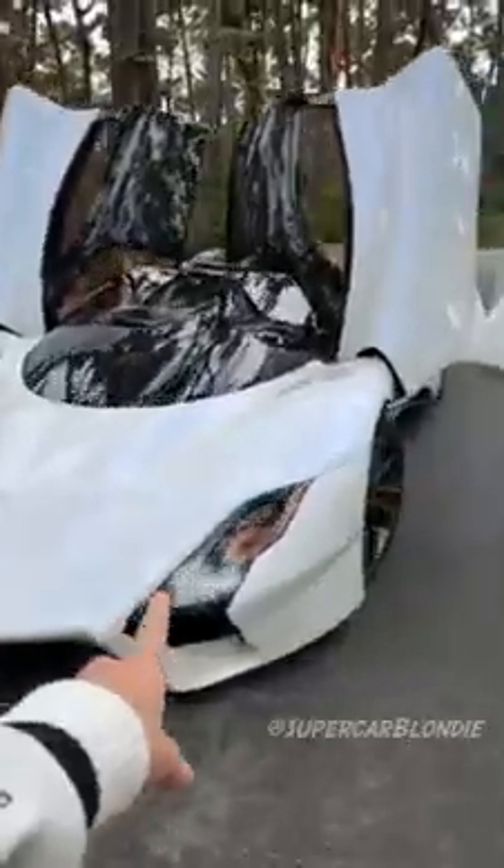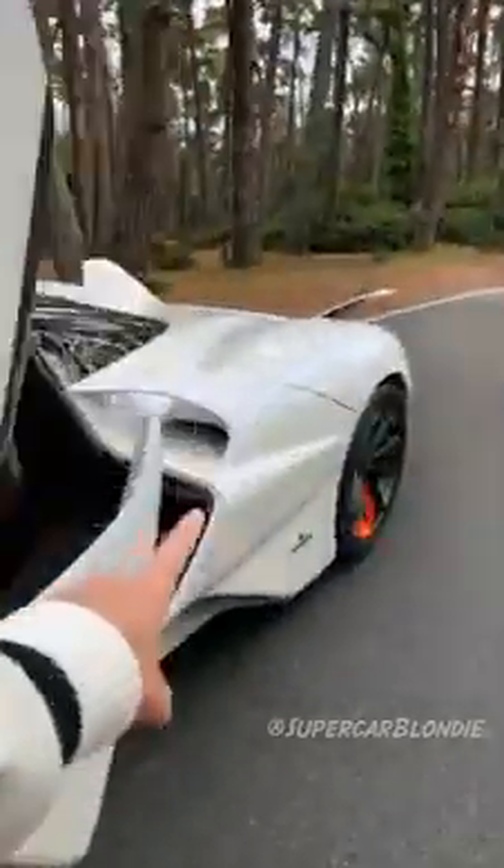That's 482 kilometers an hour. It has a V8 twin turbo, and they've actually developed a special turbo so there's no lag. It has 1750 horsepower but it only weighs 1350 kilos.